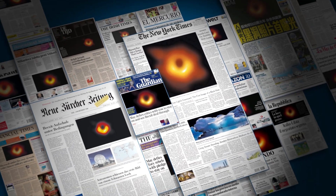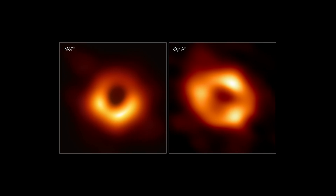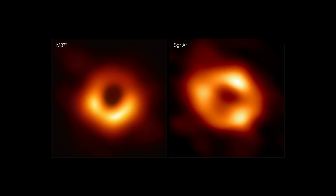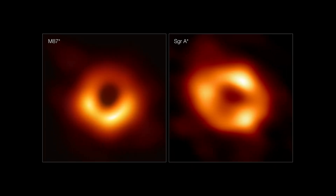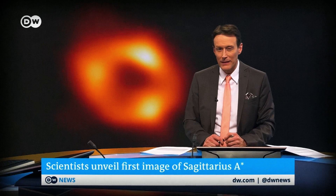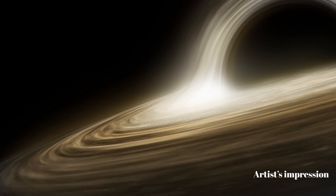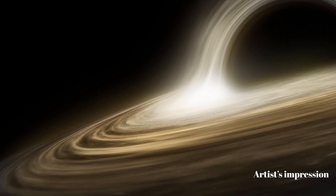Remember these? These black holes are so compact and so far away that in order to get these pictures, we needed a telescope the size of the Earth. The resulting images were among the sharpest views of the cosmos ever obtained. Despite them being groundbreaking, some people were disappointed, calling the images blurry. I personally was super excited that we finally got to see what black holes look like up close. I just wish we could go a little deeper.